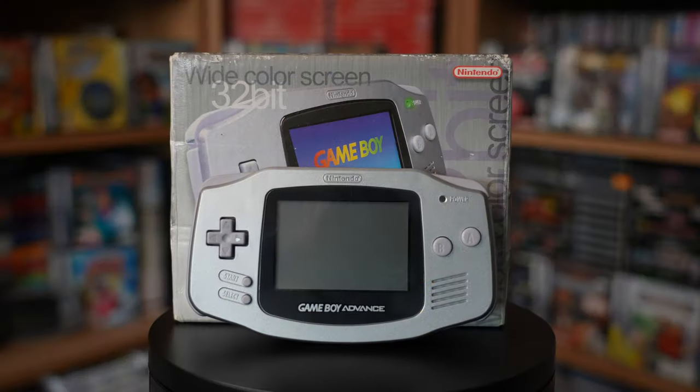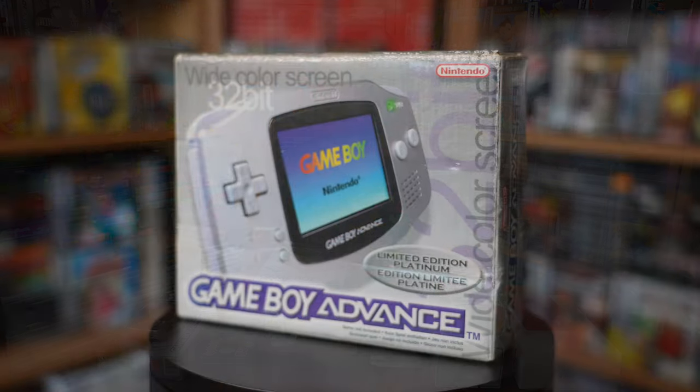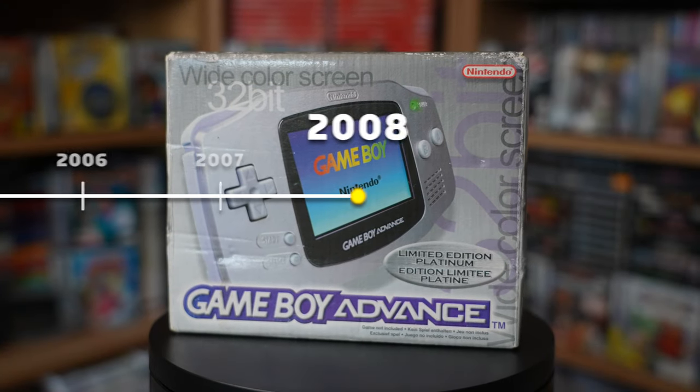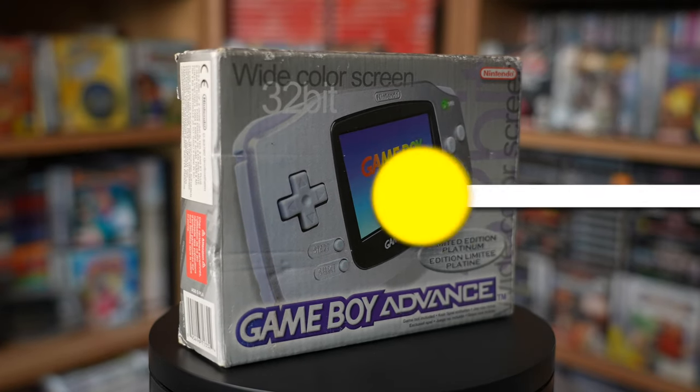Today we're taking a look at every single official console variation for the GBA that Nintendo ever licensed and produced. I've got a range of different systems here dating from 2001 all the way up to 2008, with something very special inside this suitcase here which I can't wait to share with everyone. So without further ado, let's get started with the first official release of the Game Boy Advance, which came out in 2001.